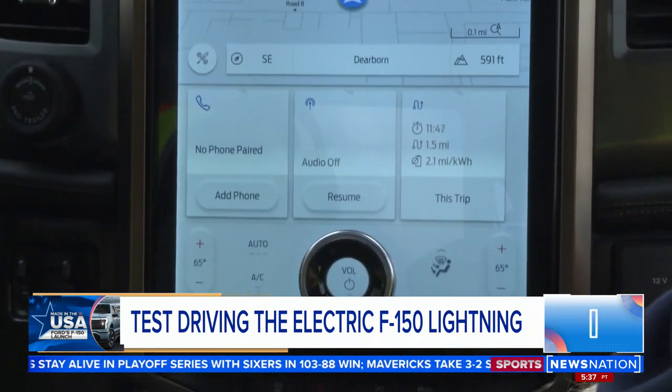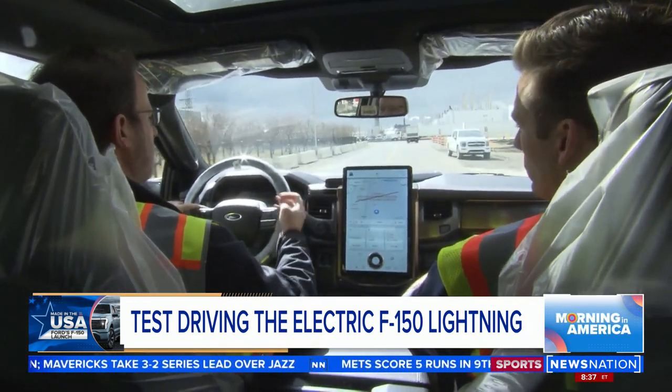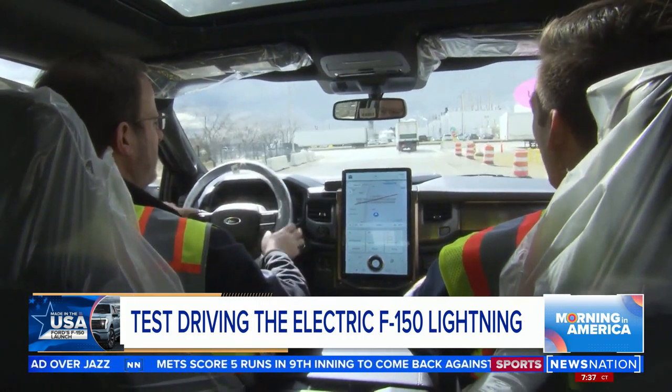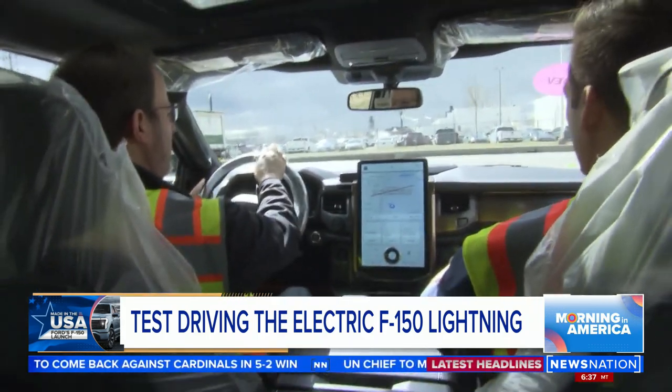You can show a lot of different things on the screen: climate control, navigation, phone — all at the same time. And this camera right here looks at your eyes to make sure you're paying attention to the road so you can do hands-free Blue Cruise driving. Even if you're wearing sunglasses, it can tell if you're paying attention to the road.